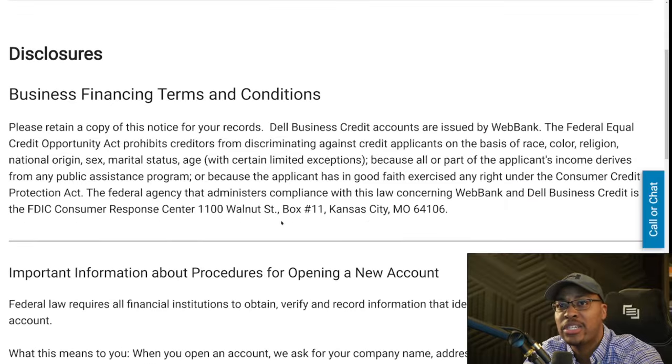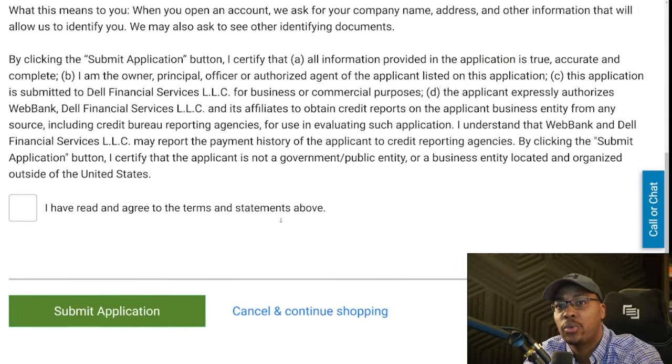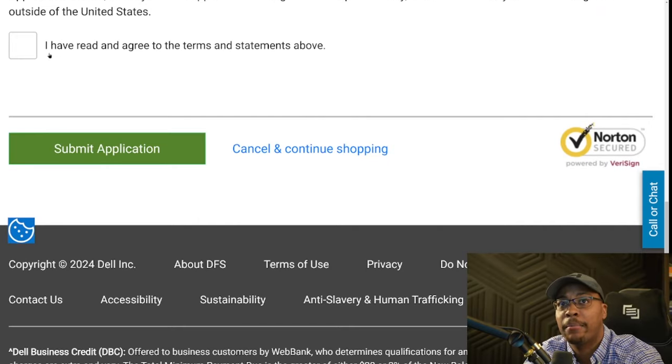One important factor: you want to make sure that the address you put on the application is the same address listed on your business credit report on Experian, as well as with the secretary of state. On the next page there's a bunch of disclosures — scroll all the way to the bottom, check the box, and then hit submit.